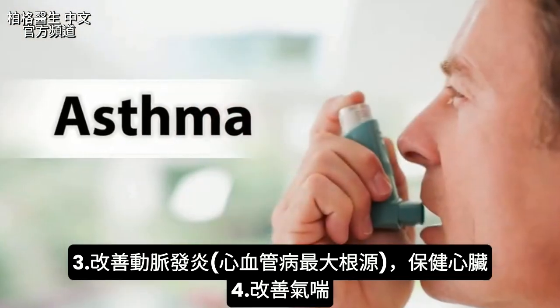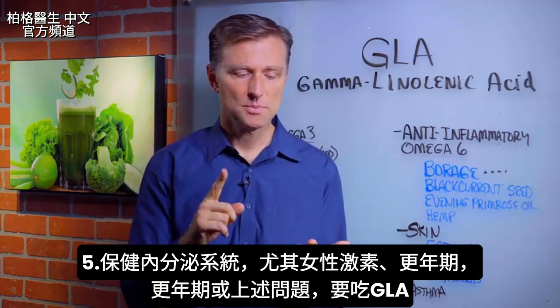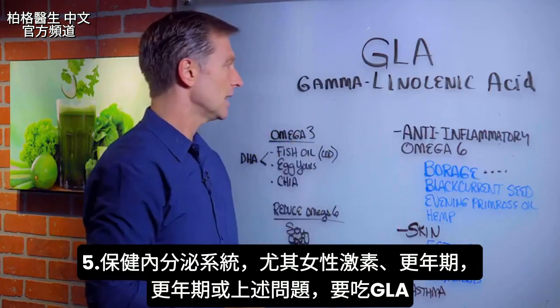And it's good for asthma. The last thing it's really beneficial for is the endocrine system, specifically female hormones, menopausal. So if you're menopausal and have these other issues, definitely get some GLA.